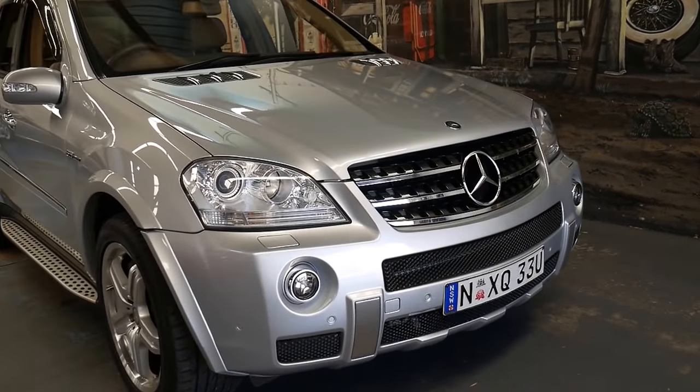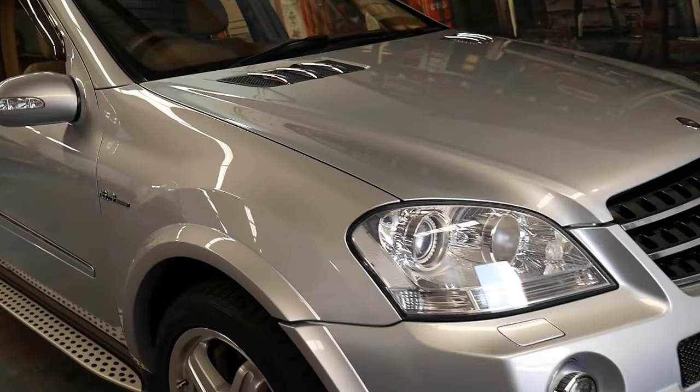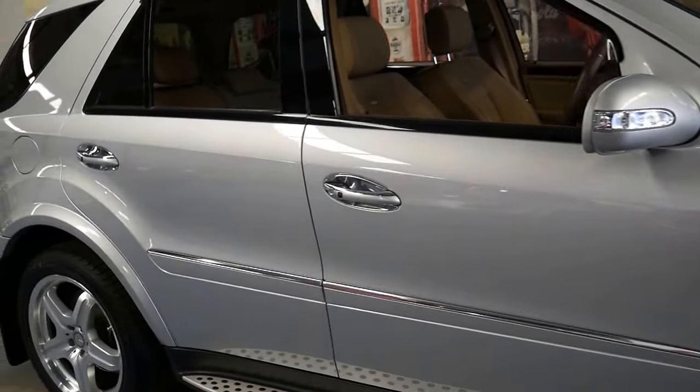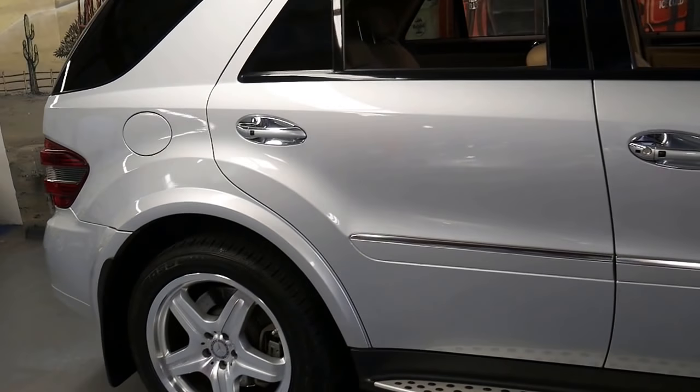Welcome to the Old Timer Centre. My name is Philip Tarrant and I'm going to be talking to you about this 2007 Mercedes ML63.